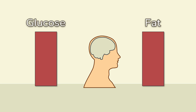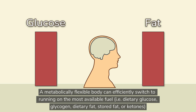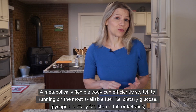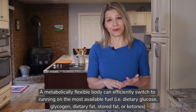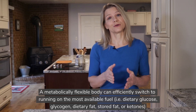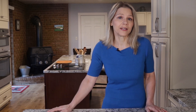Being metabolically flexible means that your body can efficiently switch to running on the most available fuel, which at any given time could be glucose from your diet or stored glucose, which is glycogen, dietary fat or stored fat, and if glucose is low enough, your liver turns some of the available fat into ketones, providing an additional type of fuel that is particularly beneficial to your brain.